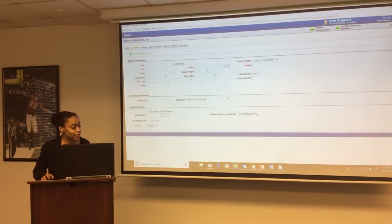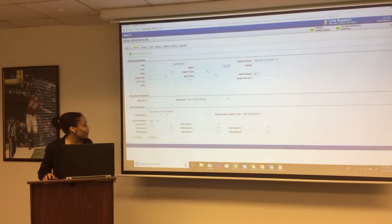The system allows you to add title brands. If you have a Georgia rebuilt title, select title brand 'rebuilt.' If you have a bonded title, select title brand 'bonded.' If you have a court order title, select that title brand. The physical title must have that title brand on it.